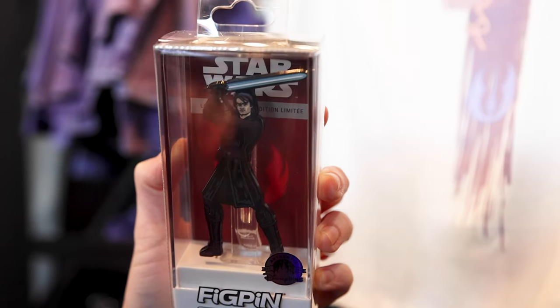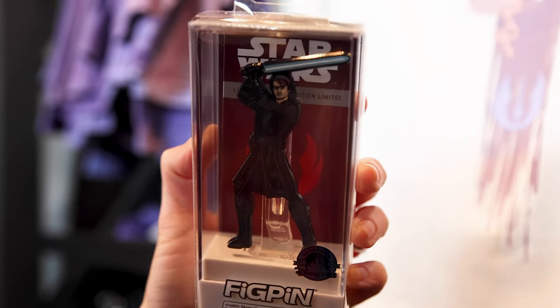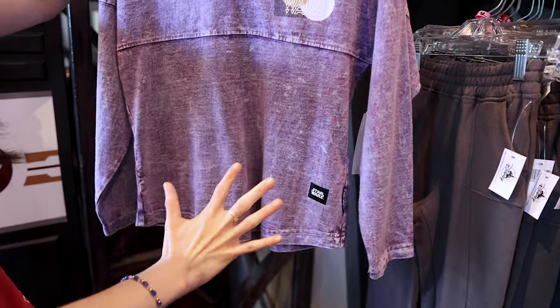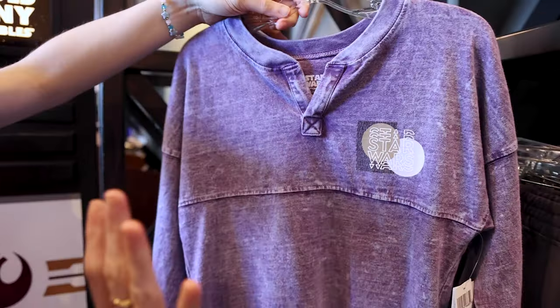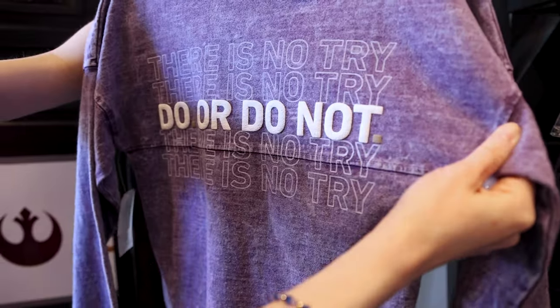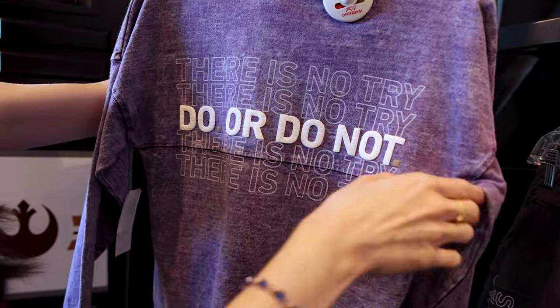Found another fake pin — this one is for Anakin from The Clone Wars, also $25. There's a new Star Wars collection for kids featuring lots of purples and grays, with a spirit jersey for $55. The back says 'Do or do not' — there is no try.